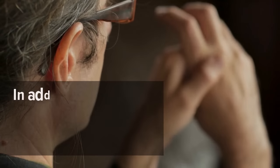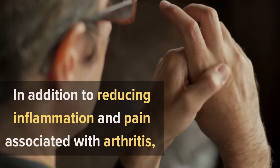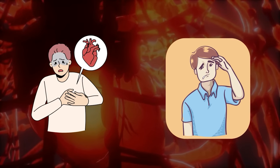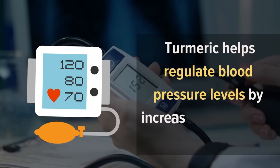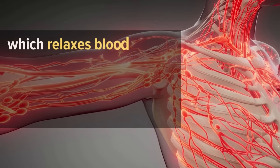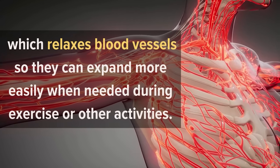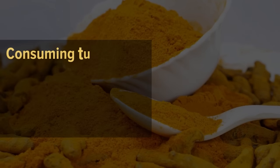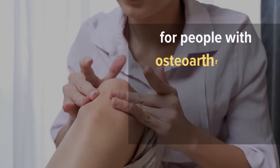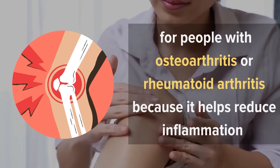3. Turmeric. In addition to reducing inflammation and pain associated with arthritis, turmeric may also help prevent heart attack and stroke by boosting blood flow throughout the body. Turmeric helps regulate blood pressure levels by increasing nitric oxide production in the body, which relaxes blood vessels so they can expand more easily when needed during exercise or other activities. Research suggests that consuming turmeric or curcumin supplements may be beneficial for people with osteoarthritis or rheumatoid arthritis because it helps reduce inflammation in joints and muscles.